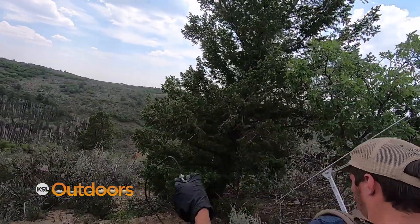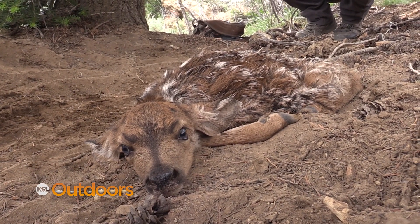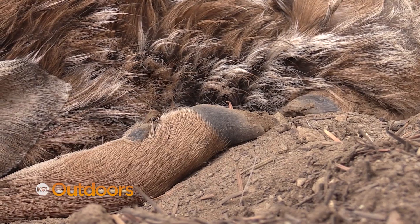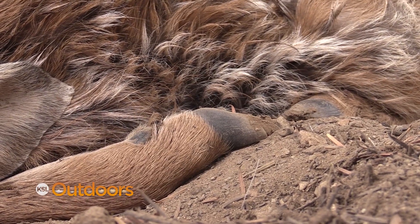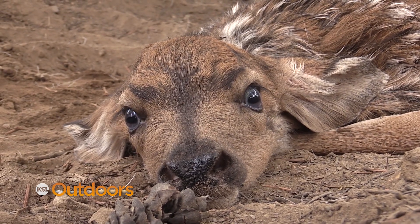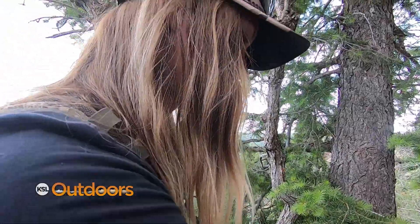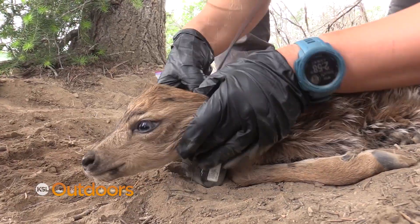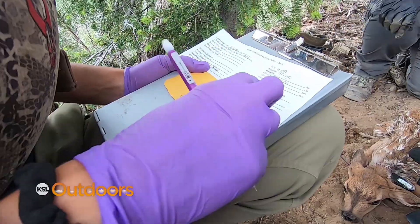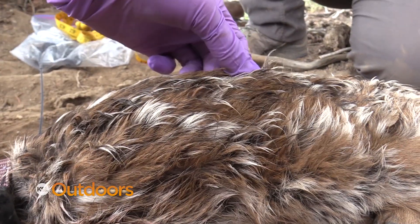Out in the field, the team locates a fawn and checks to make sure there isn't a twin nearby before applying the zero collar. The DWR expresses gratitude for great partners at BYU, including professors Randy Larson and Brock, along with their exceptional grad students. Together they've been able to design a study to follow these animals, look at survival rates, and determine causes of death.